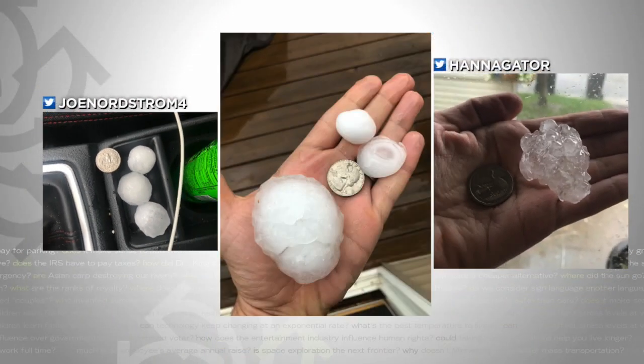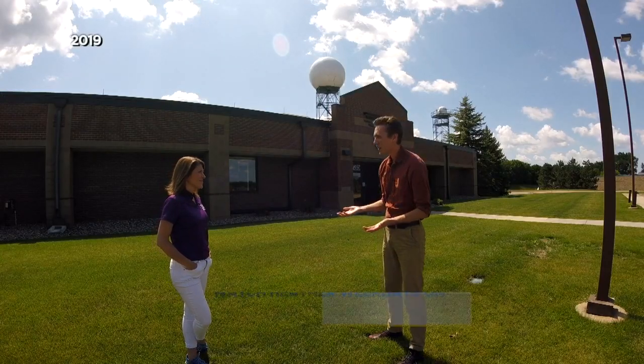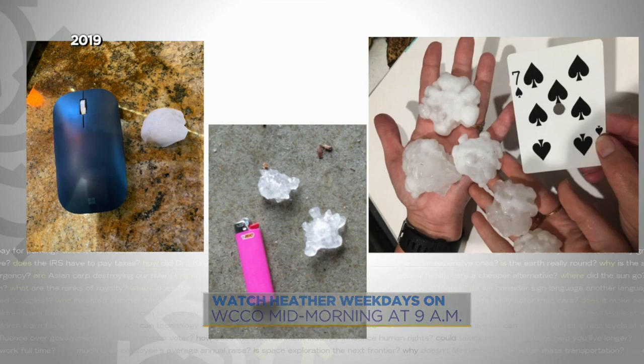The National Weather Service prefers inches, but will take coins and balls. Someone put it next to a Hot Wheels car. We got the skull can, tomatoes in their garden — which we don't know how big the tomatoes are. We've seen cards, lighters, computer mouses, and of course, the quarter.